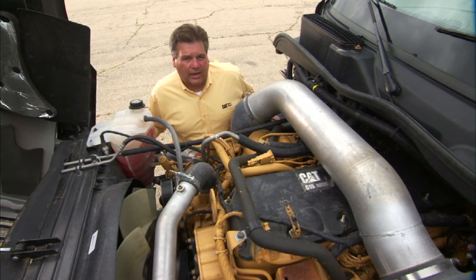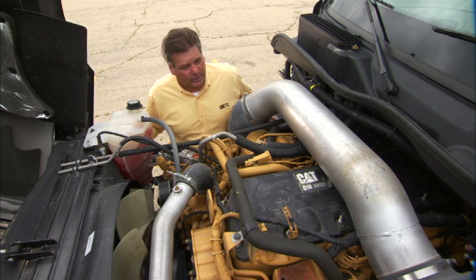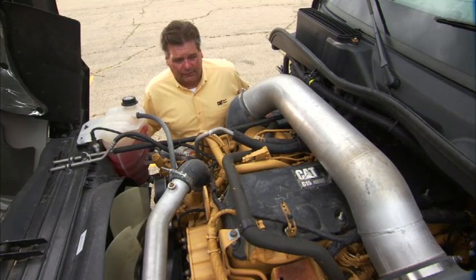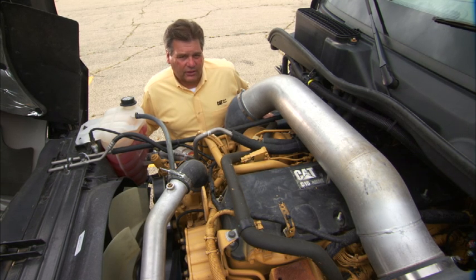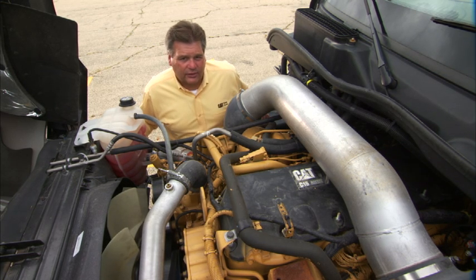Now, we know from time to time you're going to have to extend idle your engine. Don't do it any more than you have to, but if you have to — because you're going to sleep in the truck or there might be other reasons — we'd like for you to put the engine a little higher in the RPMs to put a small load on it. This will help balance out things in the engine and help protect you from the long-term abuse.